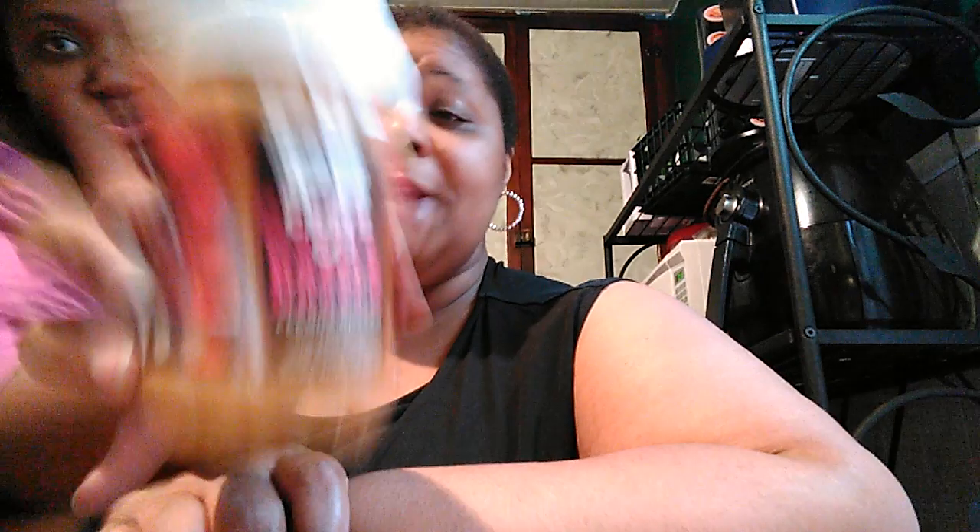Here goes the other peanut butter — this is actually my daughter's. It's called PB Crave and this kind is Razzle Dazzle. That's 180 calories, 14 grams of fat, 9 carbs, and 7 grams of protein. It is peanut butter with organic honey, dark chocolate chips, white chocolate butter drops, and natural raspberry flavor. That is too much going on. They also had banana flavoring, cookie dough, and dark chocolate varieties.